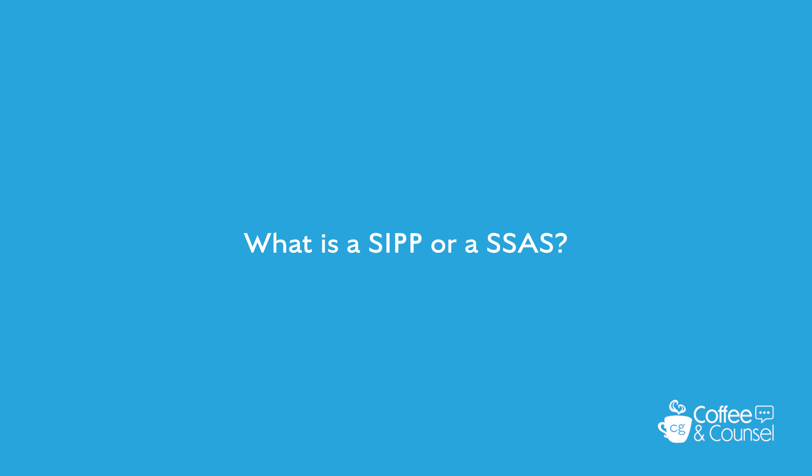What is a SIP or a SAS? There are two main ways of buying or transferring a property into a pension scheme: one, self-invested personal pension known as a SIP, and two, small self-administered scheme known as a SAS.